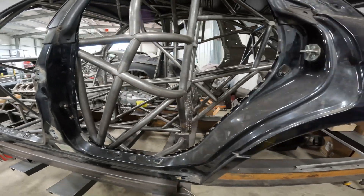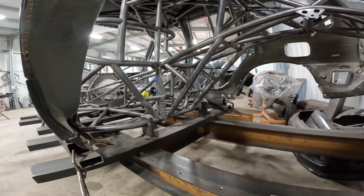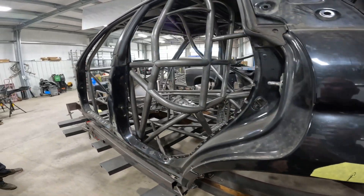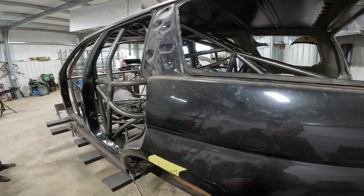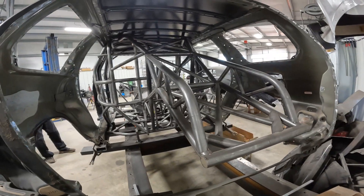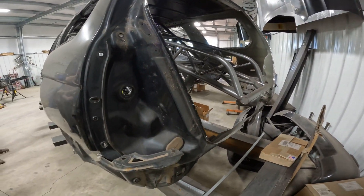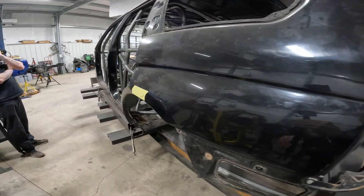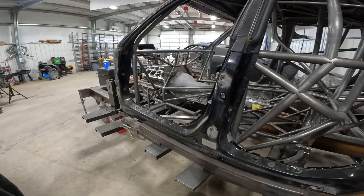Obviously, as you can see, it'll be an LS-swapped, Turbo 400 with a Beer Minters Overdrive, Twin Turbo — just an overall cool build. It's been a lot of fun to build, it's very different. It'll be a cool car cruising down the highway doing drag-and-drive stuff.